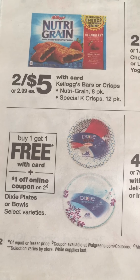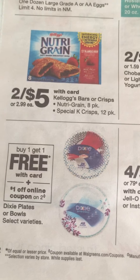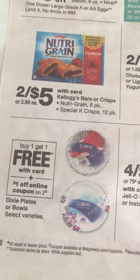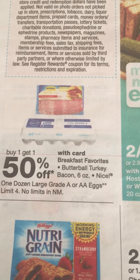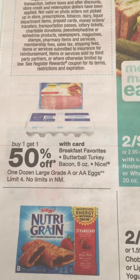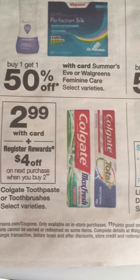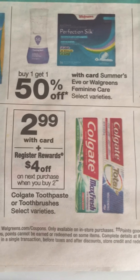There is also a great deal on Dixie plates — they're buy one get one free and we have a dollar off digital coupon. I'm not sure if the PayPal coupons are still available but we do have those too. The Butterball and eggs are buy one get one 50% off. We had a Butterball rebate last time, not sure if we have one this time, but it's a great deal if you need some breakfast items.